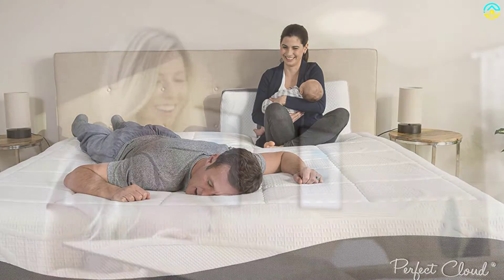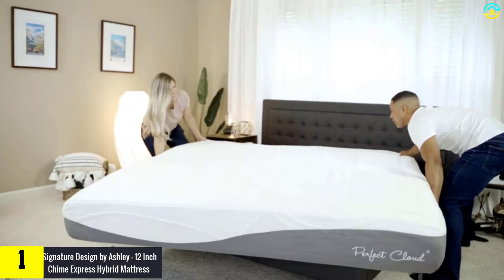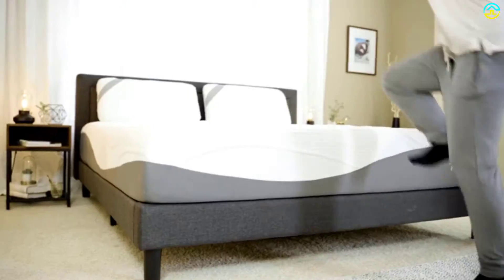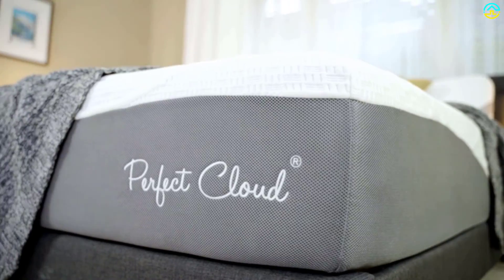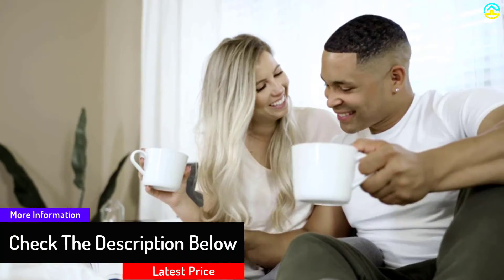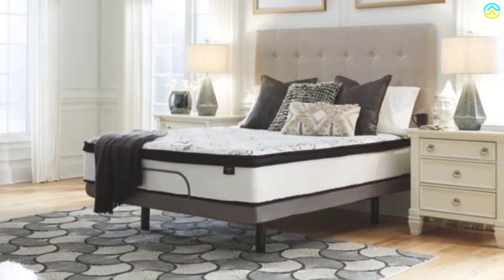Finally, at number one, we have the Signature Design by Ashley 12-inch Chime Express Hybrid Mattress. With mattresses you expect long-term durability, and that's exactly what you get here, backed by a 10-year warranty and CertiPUR-US certification. With many size options available, you're sure to find your perfect fit. The gel foam feels great, sitting on top of 9 inches of 13-gauge coils to give you more than enough support. Edge support isn't the best on this model, but it still offers better comfort than many other models. It comes in a box and expands quickly once unboxed, so you can enjoy it in no time — all at an impressively low price that makes it exceptional value for money.